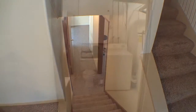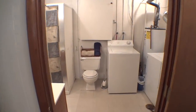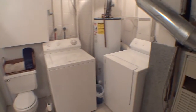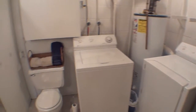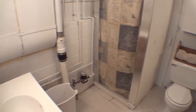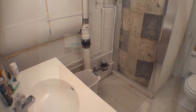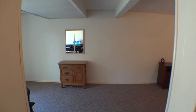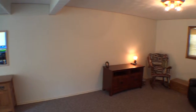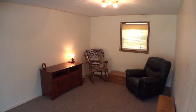The walkout lower level features a convenient second bathroom with a laundry area. There's also a fourth bedroom or office and another family room with sliding doors leading to the backyard.